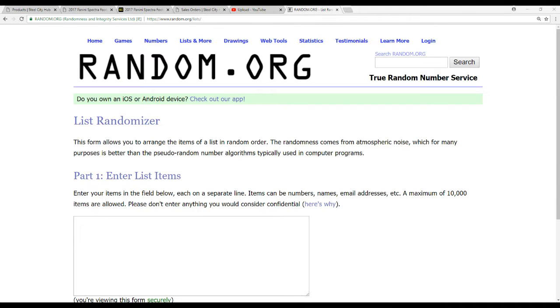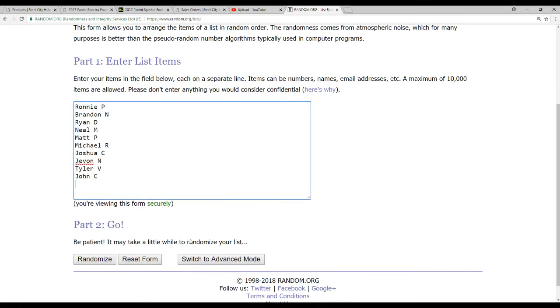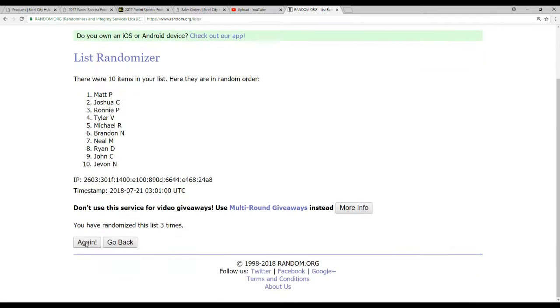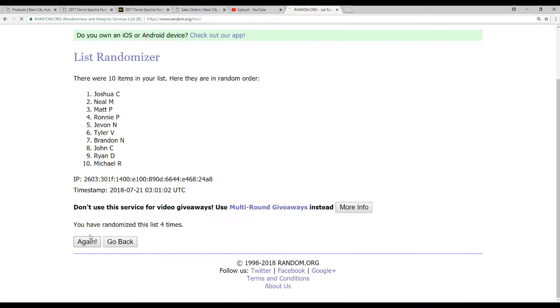Pretty straightforward here. Ten names first — we'll do this five times. One, two, three, four, and five.